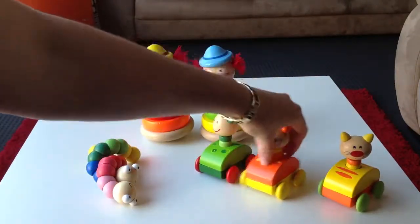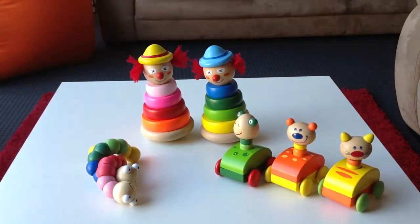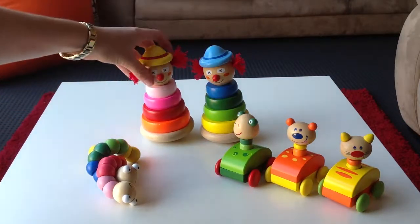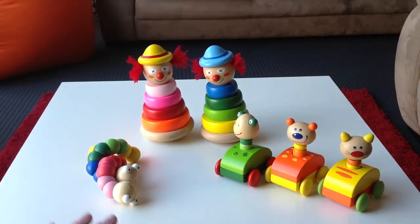My lovely daughter used them to put scratch marks all the way around my car when she was little. Now we've got the Stacking Clowns. That probably wasn't a good selling point, but never mind.